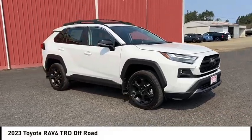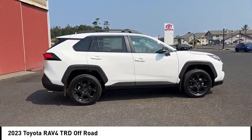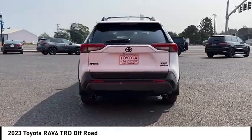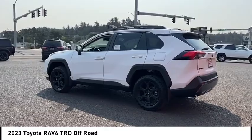Make a great choice today with the 2023 RAV4. The RAV4 is one of the most fuel-efficient SUVs in its class. Versatile and efficient, RAV4 mixes the comfort and drivability of a sedan with the benefits of an SUV.